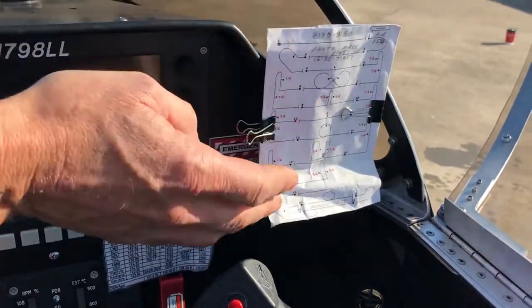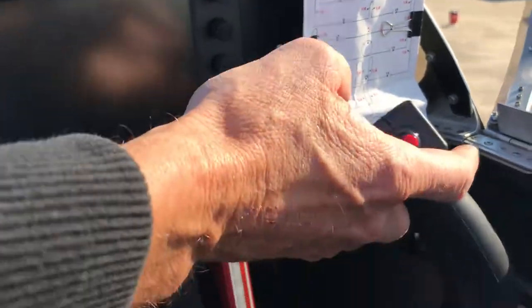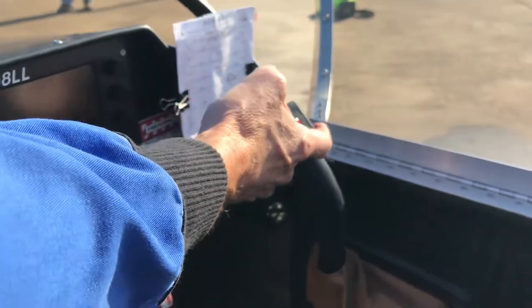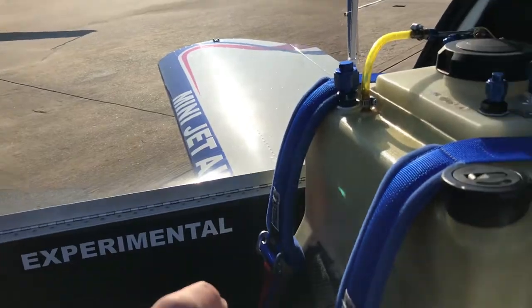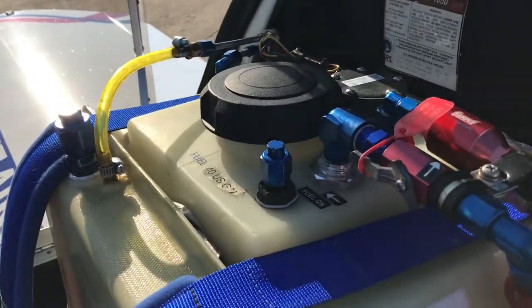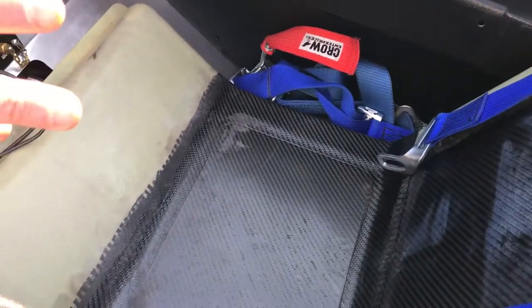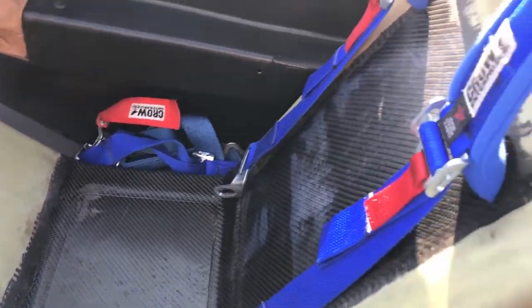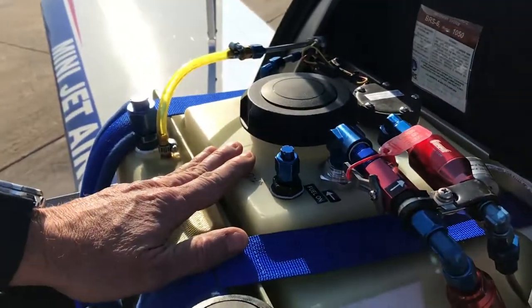Over here we have some switches underneath my profile that I fly for smoke oil and such. And this is the stick — right is right, left is left, forward is down, back is up. My seat is actually a modified seat — it's actually hollowed out, it's fiberglass and it's full of smoke oil. It holds 6.2 gallons of smoke oil, so I actually literally sit on the smoke oil tank.